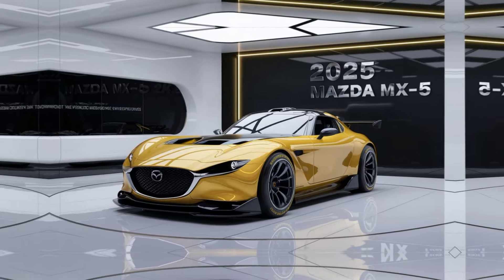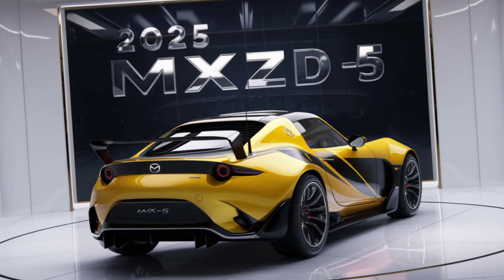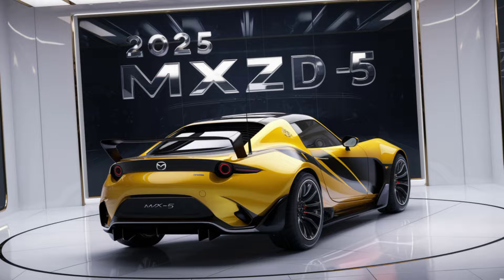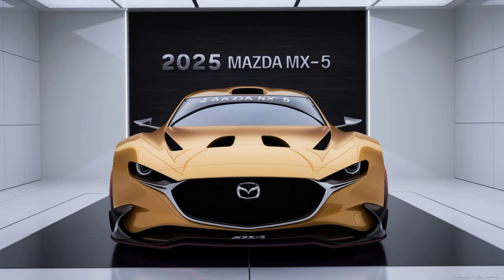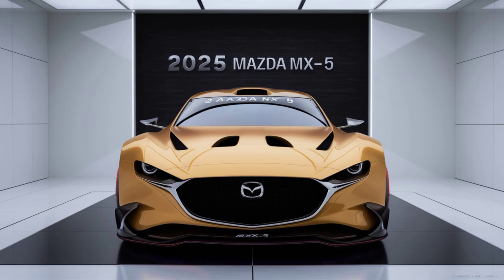But where the MX-5 really shines is the driving experience. Thanks to its near 50-50 weight distribution and precise steering, the 2025 MX-5 is as nimble and responsive as ever. Whether you're carving through mountain roads or just enjoying the open highway, this car is all about connection to the road.